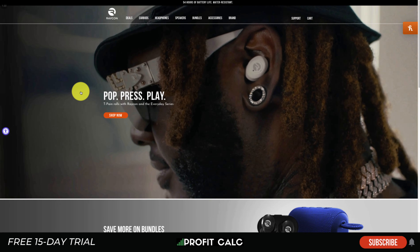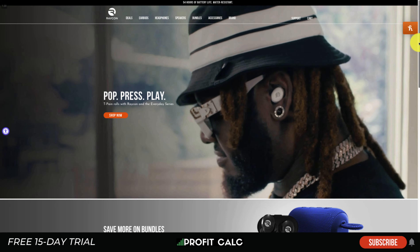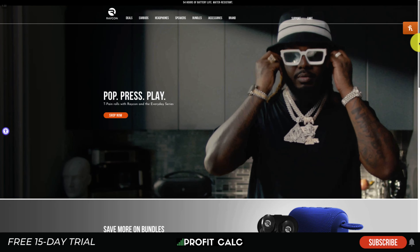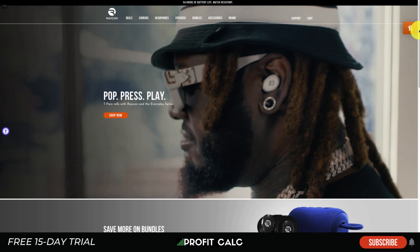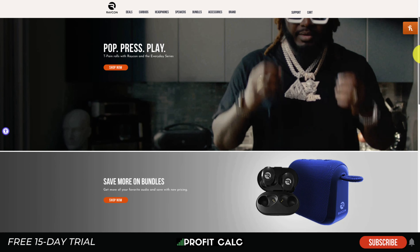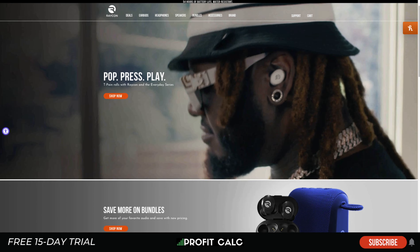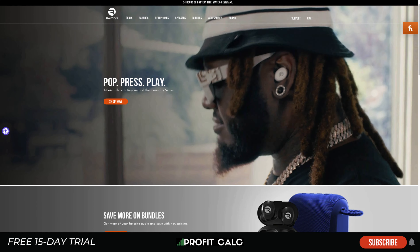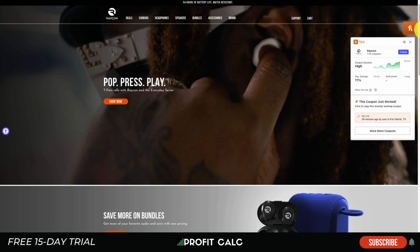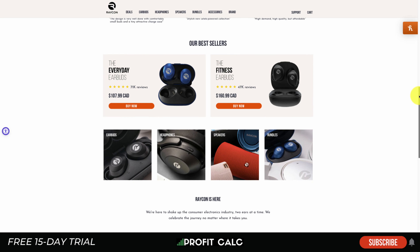Our first store is Raycon — a wireless headphones brand that's been popular among affiliates on YouTube. Looking at their site overall, they're showcasing a celebrity endorsement with T-Pain enjoying his headphones, giving you a sense of the product in action and its relative size. The home page is quite clean, showing off what the headphones look like and encouraging you to shop now, using a video background to give you a better idea of the product.